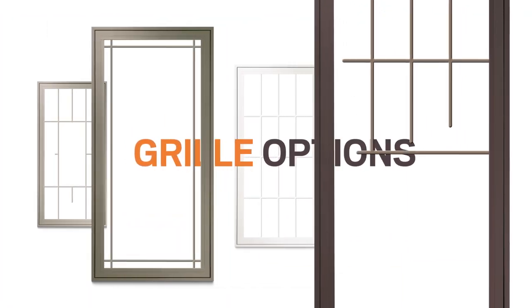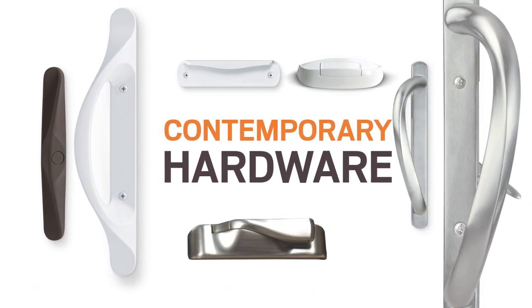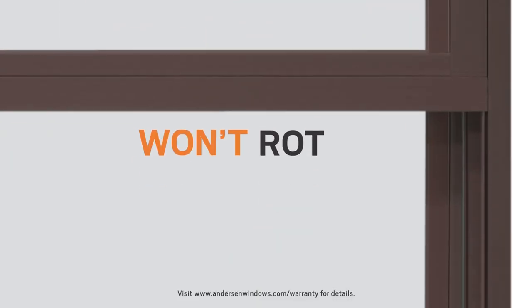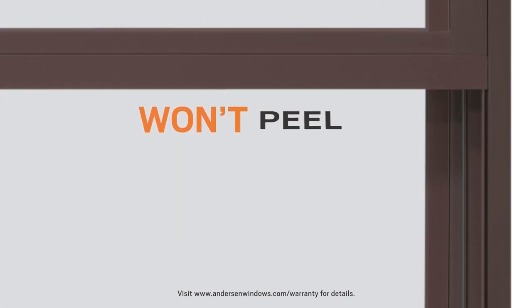Their contemporary hardware complements a variety of rooms and decor to help set your home apart. 100 Series products are available in deep, rich colors that won't rot, fade, flake, blister, or peel.